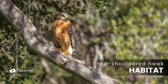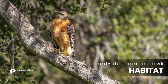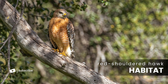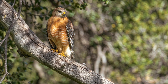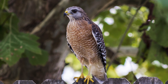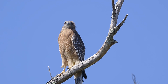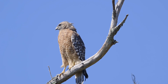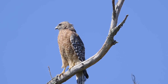When it comes to their preferred habitat, red-shouldered hawks are adaptable raptors, often found in a variety of wooded environments, from bottomland hardwood forests and mixed forests to suburban neighborhoods across the eastern United States. While they thrive in natural woodlands, their ability to adapt to suburban areas with suitable tree cover has helped maintain their population, currently estimated at around 1.9 million across North America. However, habitat loss due to urbanization and deforestation remains their biggest threat. Despite these challenges, their population has been stable or even increasing in recent years, thanks to their adaptability.